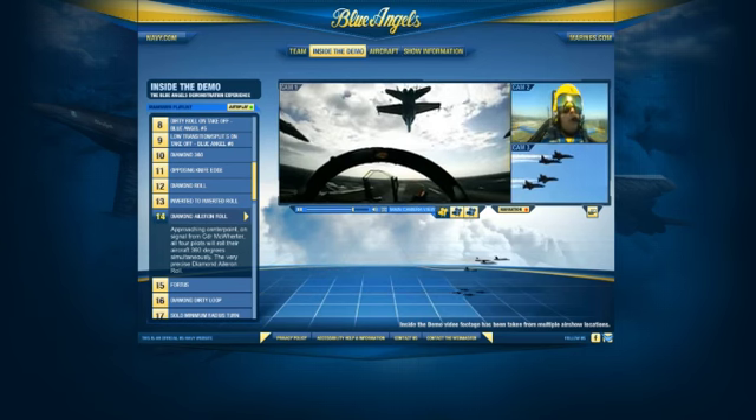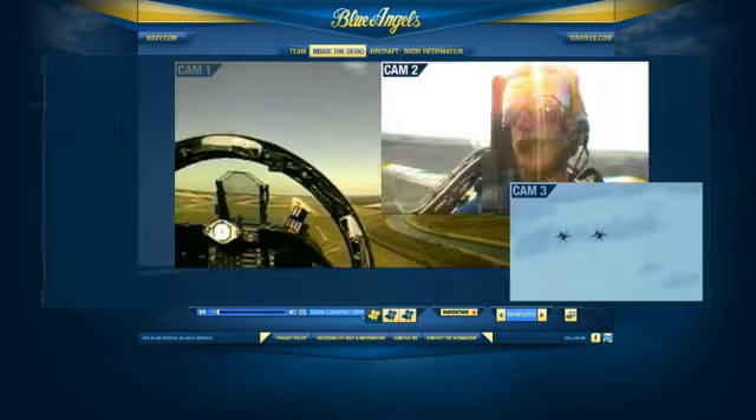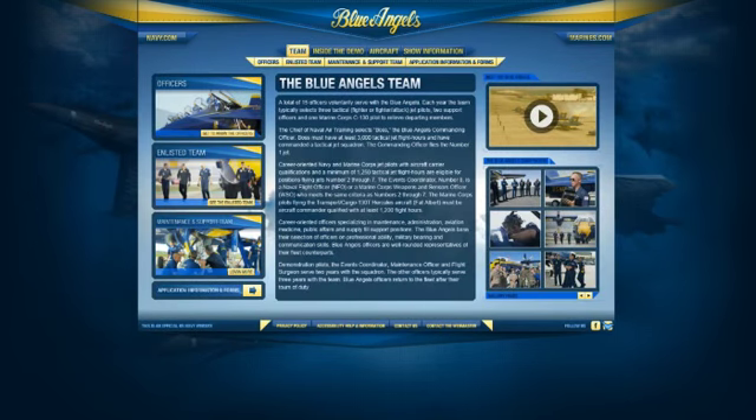If I'm a prospective recruit looking to become a naval aviator or to work on these amazing aircraft, I'm going to be able to have this experience right there in my home on my computer that really pulls me in. And that's all about user experience — creating this great, engaging user experience that will, I think, significantly increase the effectiveness of their mission.